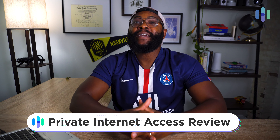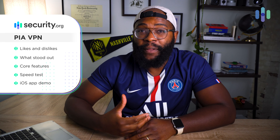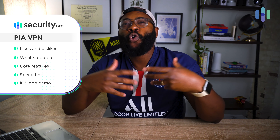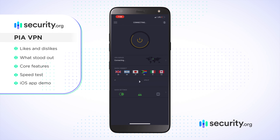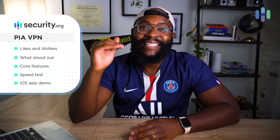Hey folks, it's GaberSecurity.org. Today I want to talk to you about PIA VPN — Private Internet Access. We're going to talk about what we liked, what we didn't like, what stood out about PIA compared to other VPNs, then get into the core feature set in terms of servers, protocols, and encryption, before showing you speed results and the full mobile app experience. Strap in, and let's dive in to Private Internet Access VPN.